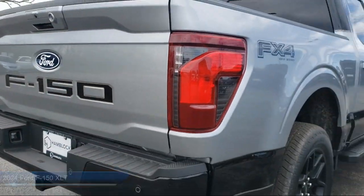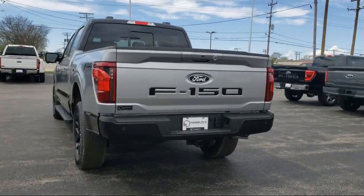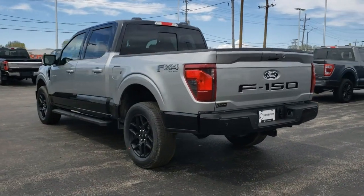Also featured is an auto dimming rear view mirror, auxiliary audio input, running board package, a powerful and efficient turbocharged engine, and an MP3 player.